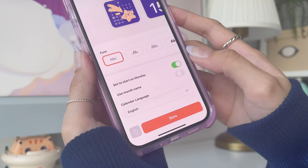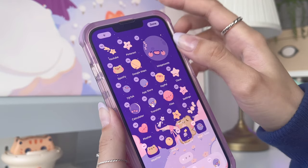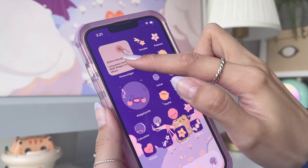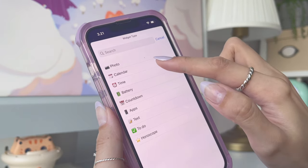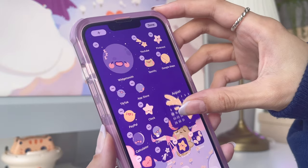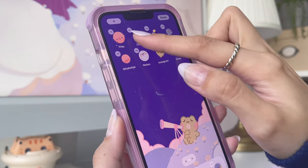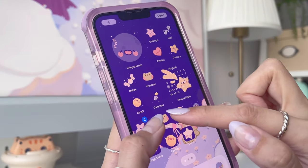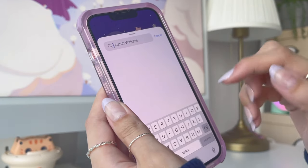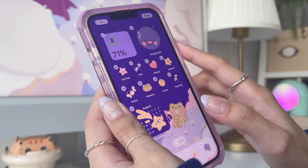You can also customize the font, but I'm just going to use the default font for now. Now I'm going to quickly rearrange my first page. Since I don't feel like covering the frog at the bottom with apps, I'm going to move some of these apps to the next page. Here I'm adding the batteries widget to my first page, which will go onto the calendar widget, making it a smart stack.